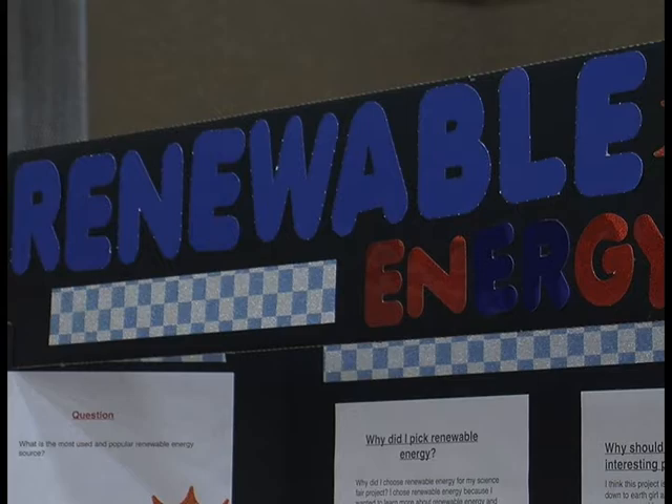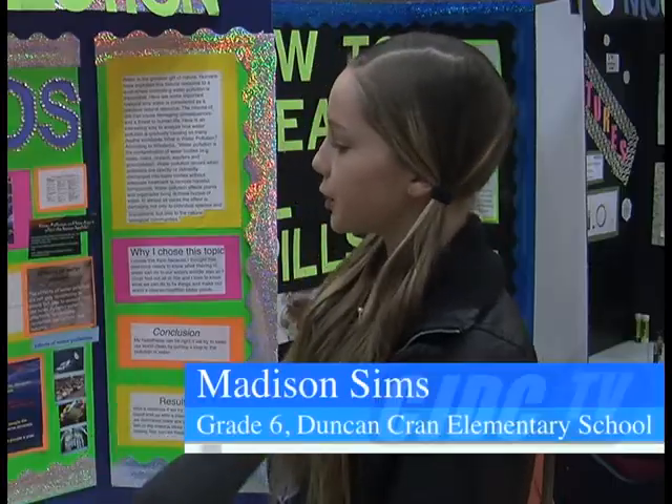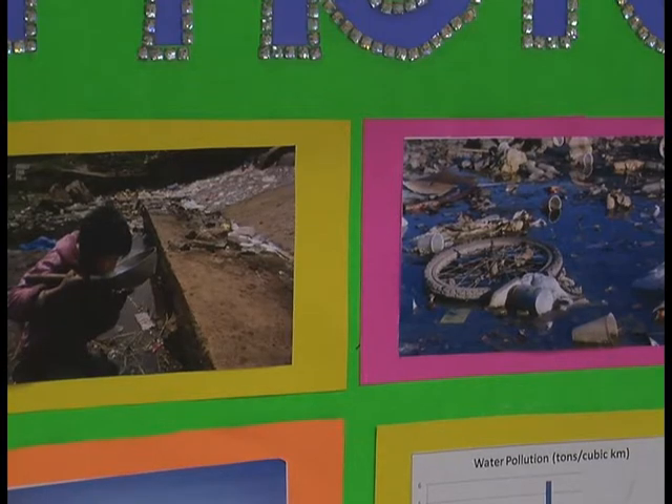There were various projects on display ranging from renewable energy to broken bones. My project's about how glasses and contact lenses improve vision, like correct it. I wanted to do water pollution because I thought it would be a good idea to show everyone what their litter is doing to our beaches, oceans, lakes, rivers and aquifers.